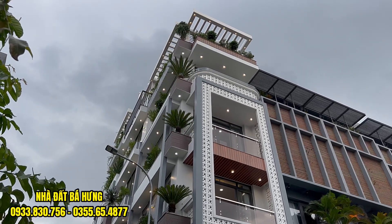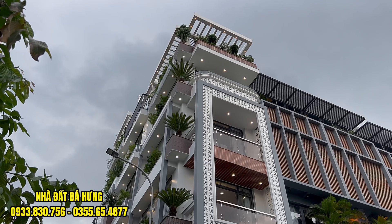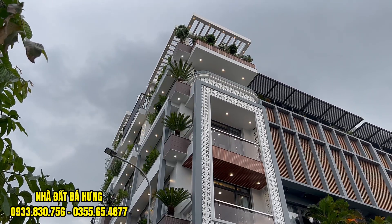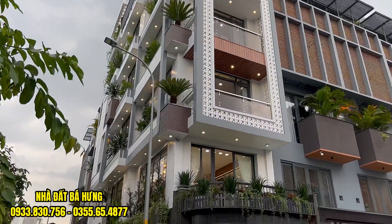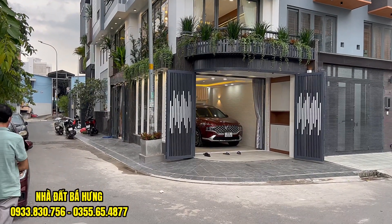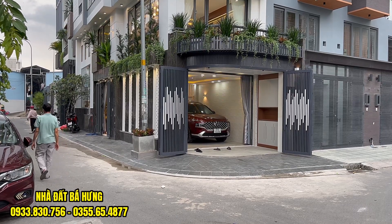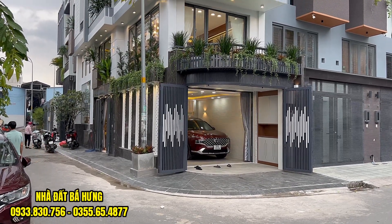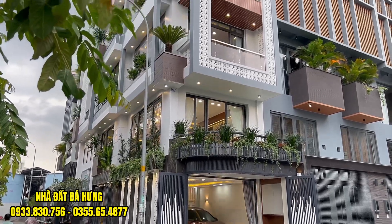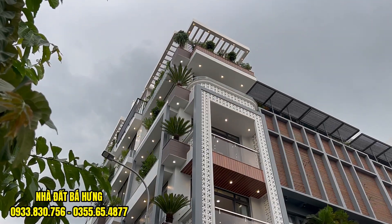Với diện tích ngang 5m sâu 18m, 1 căn nhà góc 2 mặt tiền đường có thang máy, xây dựng trệt lửng 4 lầu, có tới 6 phòng ngủ, 1 phòng xông hơi bát xa và 8 nhà vệ sinh, phòng thờ, phòng dặn, sân thượng trước sau. Căn nhà hướng cửa chính là hướng Bắc và hướng cửa bên hông là hướng Đông Bắc. Anh chị nào Đông và Tây Tứ Trạch đều hợp hết. Hướng cửa chính hơi lệch sang Tây Bắc một chút.